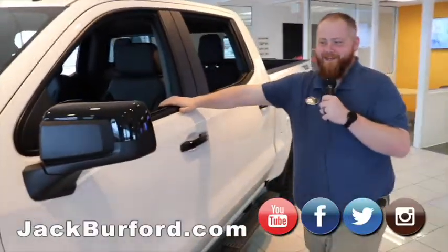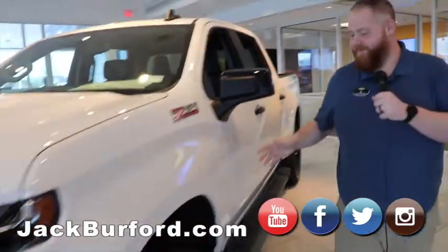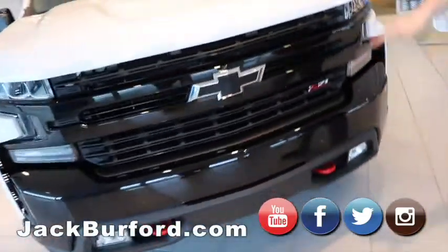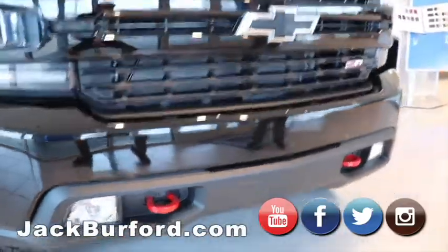Hey Randy, how you doing? I just checked myself out in the mirror with this nice Trail Boss — it's a 2020 Z71 Trail Boss, Summit White. Of course it's got the black bumpers, black grille, black bow tie with the white paint. It looks really sharp. It's got red hooks, I know that's your favorite thing.